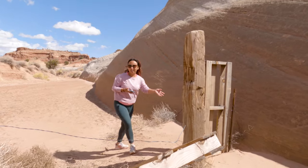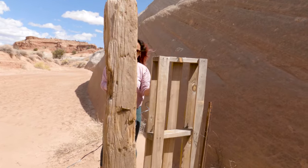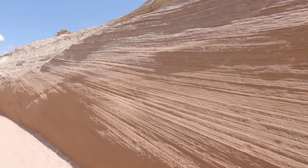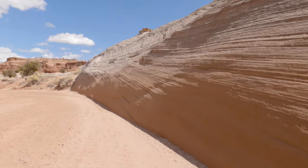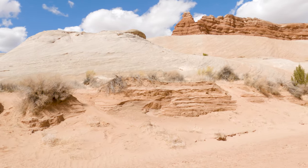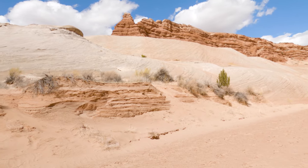Around 200 yards down the wash, you should find yourself at a fence. There isn't really a gate to let you through, but you can squeeze around it on the far right side. It's at this point that the hike becomes really pretty — you are now going to be surrounded by sandstone walls and unique rock formations.